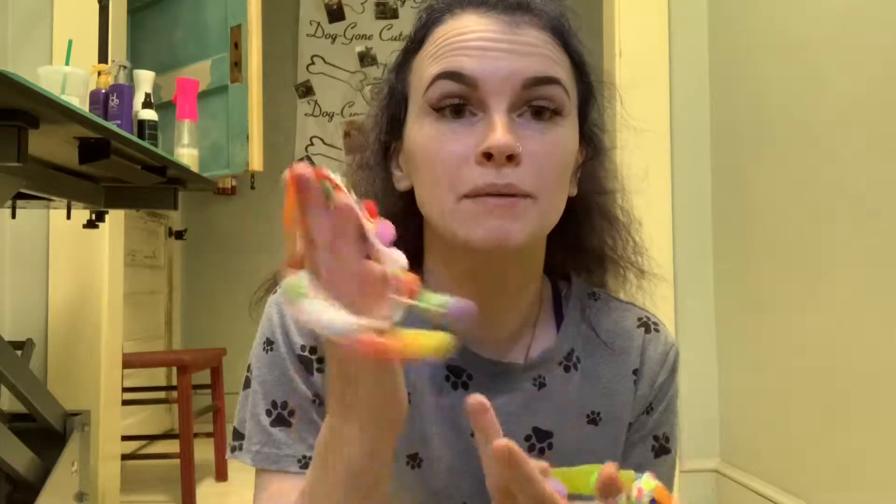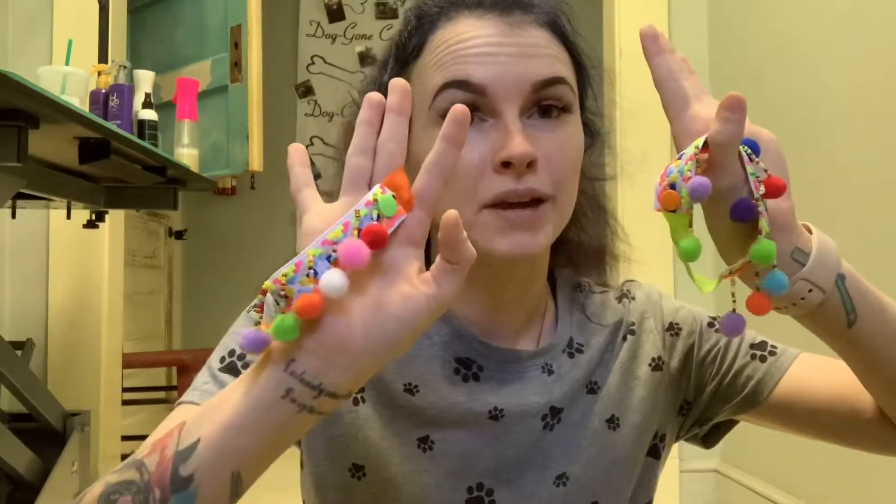Oh my gosh, I have a dog here right now — I might have to put this on her! I'm going to have to use these on her. Let me go show the color because I almost forgot.